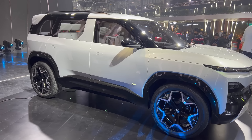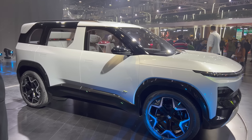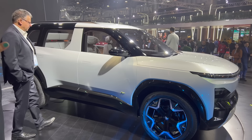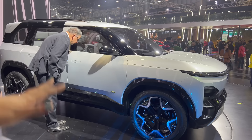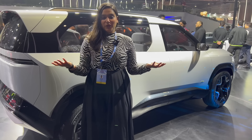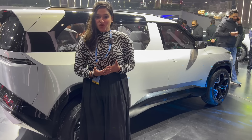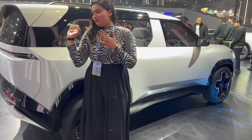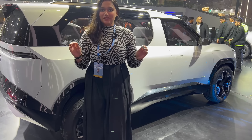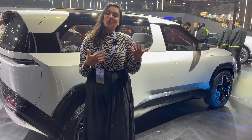Talking about dimensions — it looks bigger than the Safari but is actually slightly smaller in size and a little lower in height than the Safari, though I feel the space feels comparable. Since it is an EV, it will be interesting to see how many kilowatt-hours the battery will be and what range will be offered. I am very excited because I personally loved the original Sierra — it was the car I was crazy about. Now this car is coming back and I am very happy, especially as an EV.